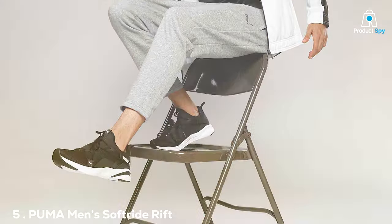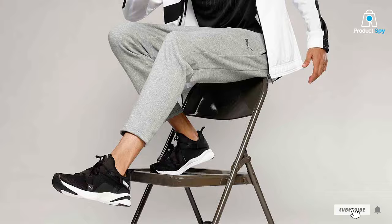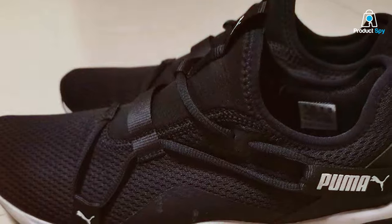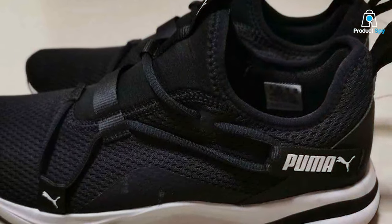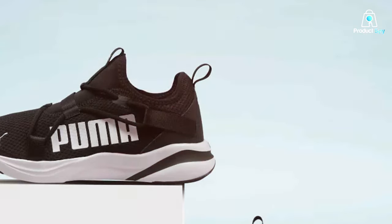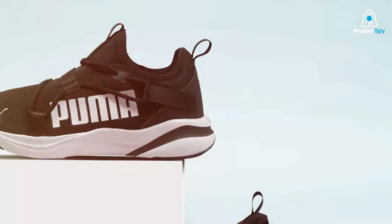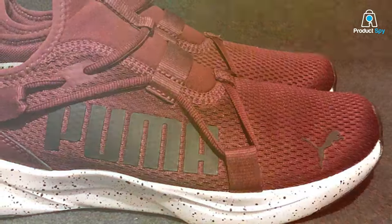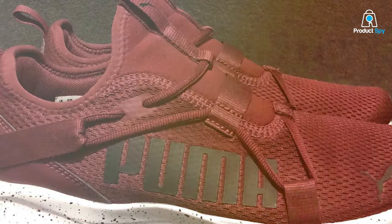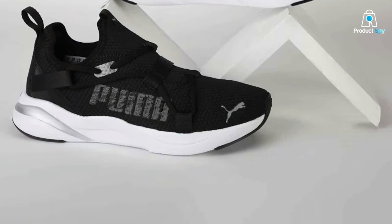Last but not least, we have the Puma Men's Soft Ride Rift Slip-On Running Shoe. If you're someone who values convenience, you're going to love this. The slip-on design means you can easily slide your feet in and get going — no fussing with laces. The design is modern and edgy, making these shoes a great choice for those who want to look good while getting fit. The synthetic upper and soft ride midsole provide a comfortable and resilient running experience. These shoes are versatile enough for both indoor and outdoor runs, with a sturdy rubber outsole grip and maximum comfort. The top-rate materials and solid construction ensure you'll get plenty of use out of them, making it a wise investment for anyone serious about running.